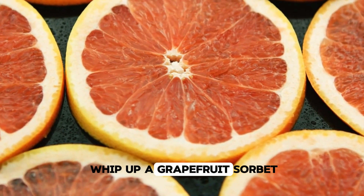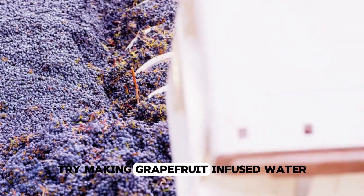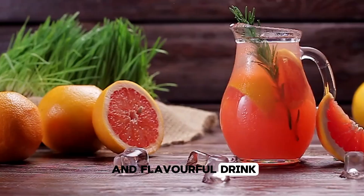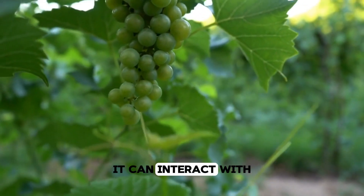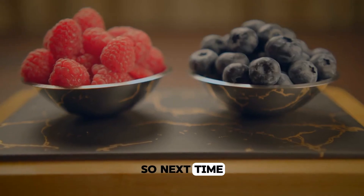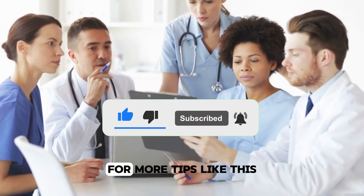For a light dessert, whip up a grapefruit sorbet: blend fresh grapefruit juice with a little honey and freeze for a healthy, refreshing treat. Try making grapefruit-infused water by slicing up a grapefruit and adding it to a pitcher of water with mint leaves for a cool, hydrating, and flavorful drink. One thing to keep in mind: while grapefruit is an excellent addition to your diet, it can interact with certain medications. If you're on prescription meds, check with your doctor before adding grapefruit to your routine. Don't forget to hit the subscribe button on HealthAC for more tips like this.